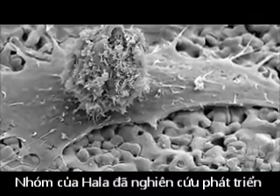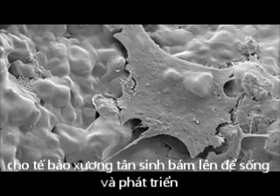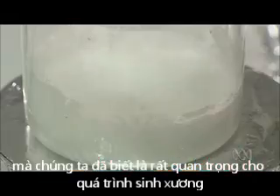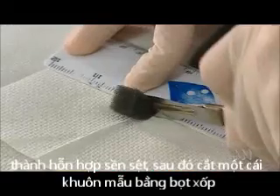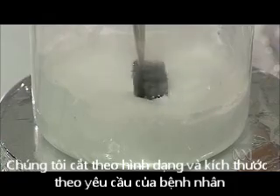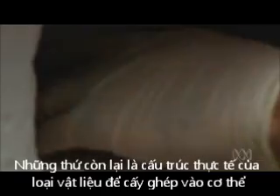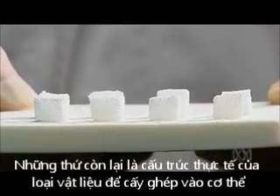Hala's team has developed a material that acts as a structure for new living bone cells to grow through. We just take calcium silica, incorporate the trace elements that we know are important in bone formation, and mix it together in a slurry. We then cut a template from a foam to the shape and size that the patient requires. We dip that piece of foam in the slurry, then fire it up to 1200 degrees in a furnace so that we melt away that polymer. What we are left with is the actual structure of the material that we want to implant in the body.